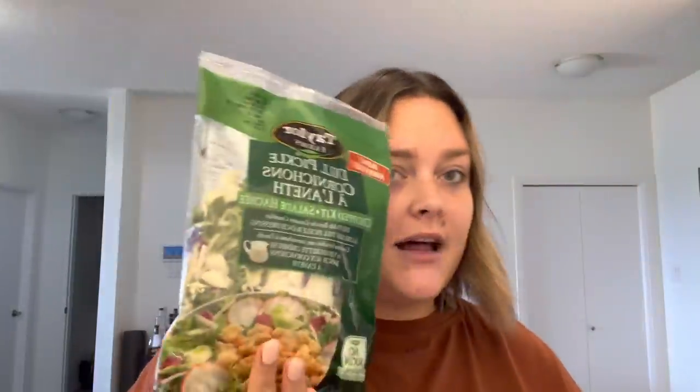Hey guys, happy Monday, welcome to another vlog. It's about lunchtime right now and when I was at the grocery store the other day I saw that Taylor Farms had this new dill pickle salad, and this is what I'm gonna have for lunch. I'm gonna edit an entire video this afternoon, and I've got some other work I need to do — respond to some emails. I hate when stuff piles up and I don't get around to it, so I really want to clear up my notifications.